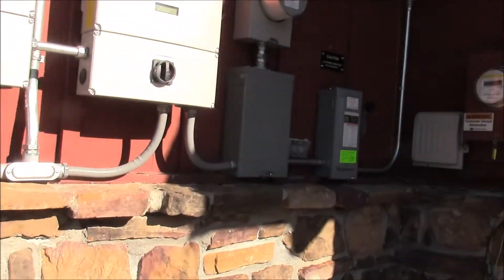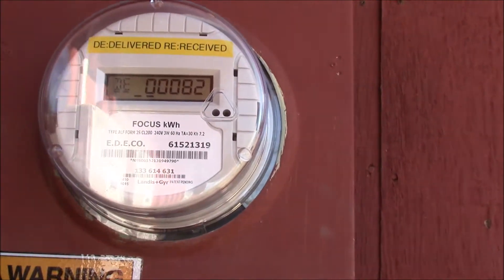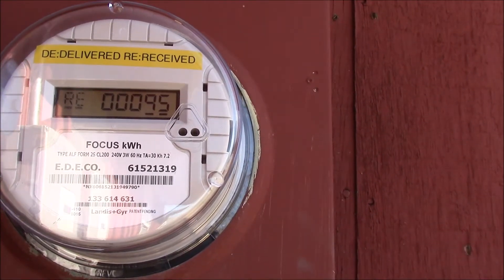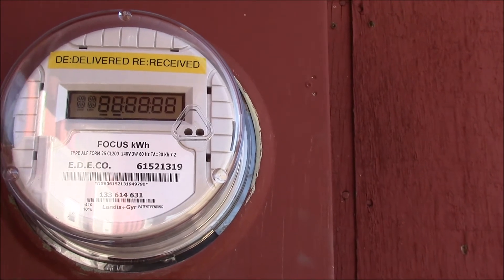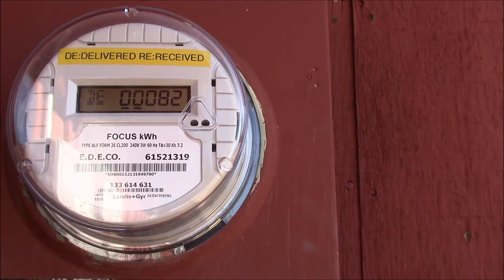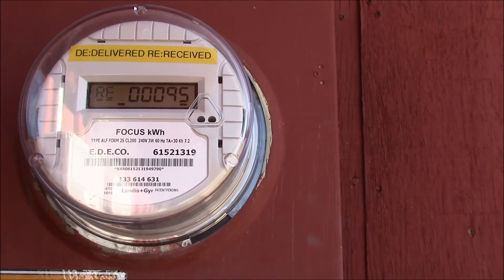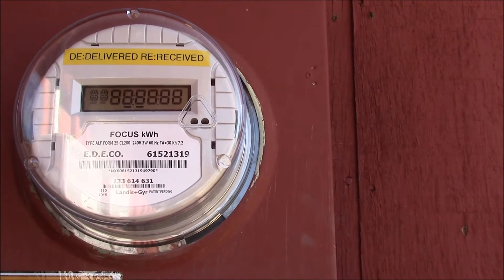Okay, so here's my panels here, and there's my meter. So let's see what it says here — it says that they've received 95 kilowatts from me, and you can see it's clearly moving to the left. It's a nice sunny day, so I'm feeding energy to them.